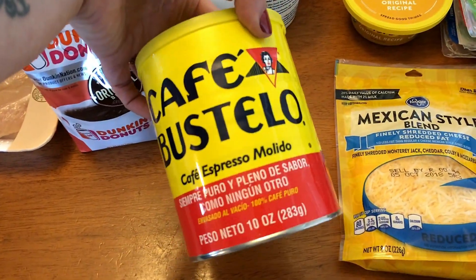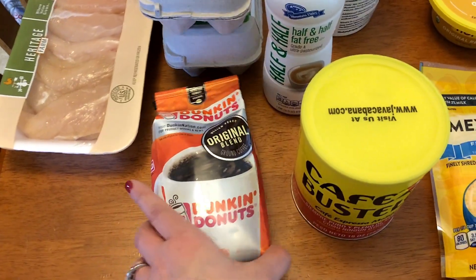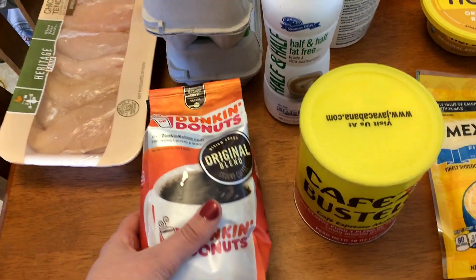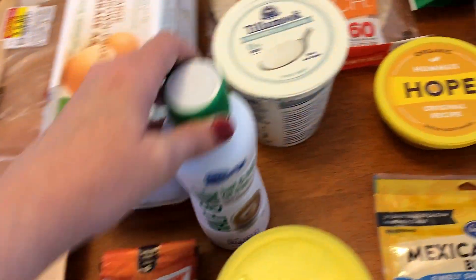So I just have some of the regular espresso blend coffee I always get. I usually mix my coffee up a lot, so I haven't had Dunkin Donuts in a while, so I went ahead and just picked up some Dunkin Donuts. And fat free half and half for my coffee.